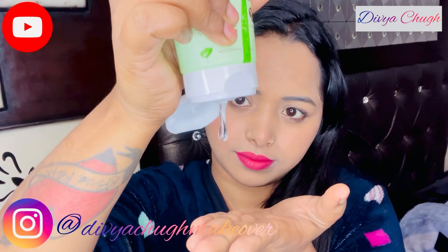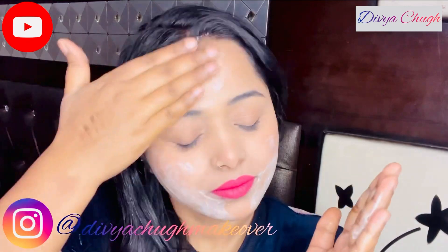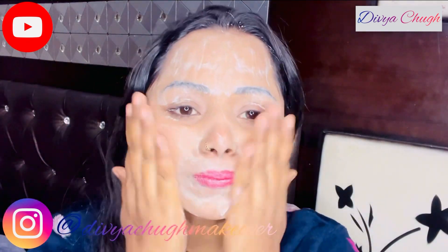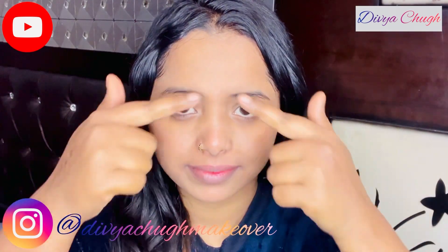So let me show you how it works. I've taken the face wash and I will massage the required amount onto my face properly. After washing my face, you can see my face feels more fresh and clear.